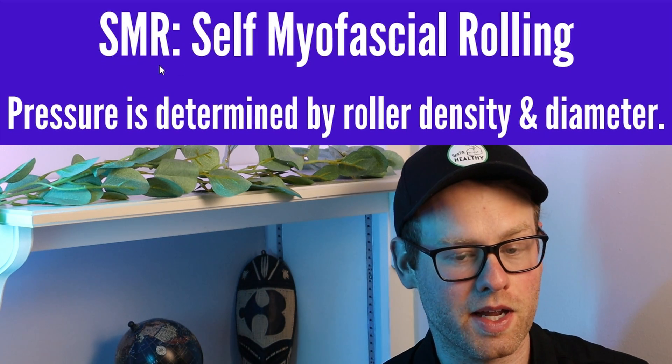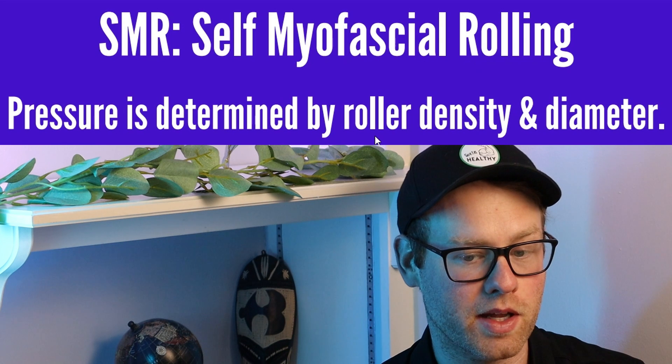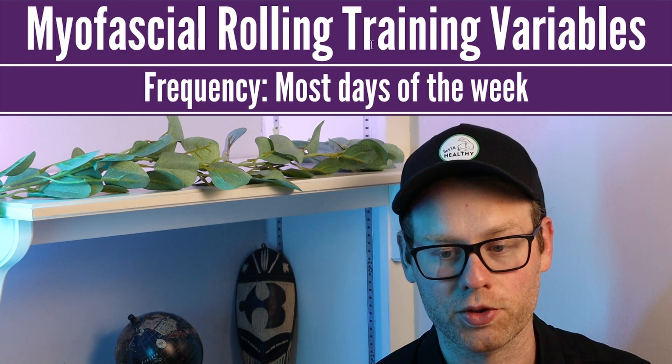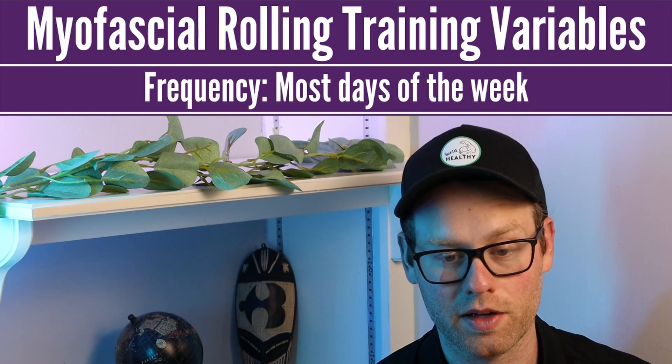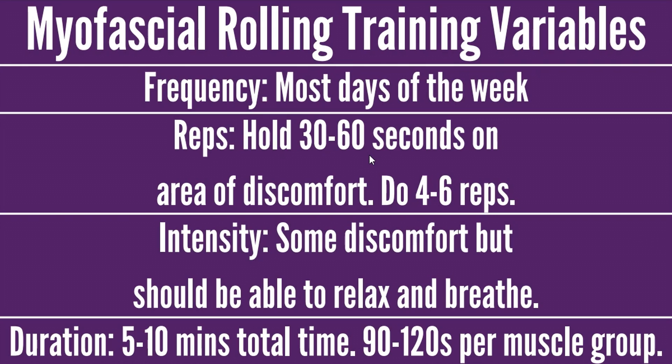SMR stands for self-myofascial rolling — not self-myofascial release anymore, they changed that. Pressure is determined by roller density and diameter. There's also myofascial flossing, also called voodoo flossing, which is done by wrapping a latex band around muscles and then stretching. For myofascial rolling training variables: frequency is most days of the week ideally; reps, you want to hold 30 to 60 seconds on areas of discomfort and do four to six reps — that one you probably do want to memorize. Intensity should have some discomfort but not too extreme — you should be able to relax and breathe. Duration is five to ten minutes total, with 90 to 120 seconds per muscle group.